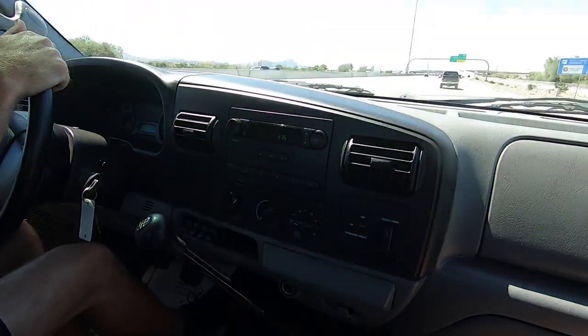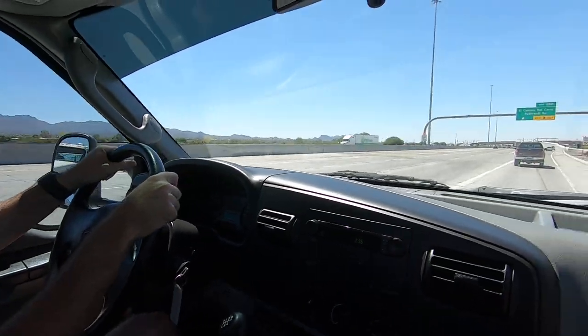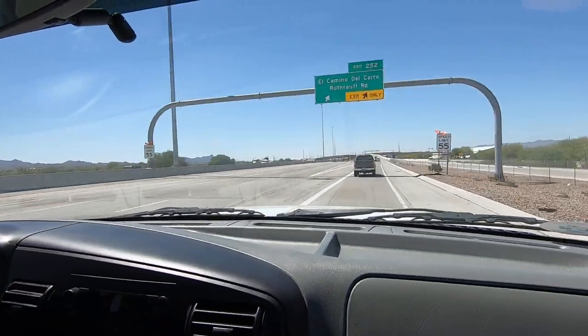That was 70. That was 70? Yeah. Had a nice ride at 70.